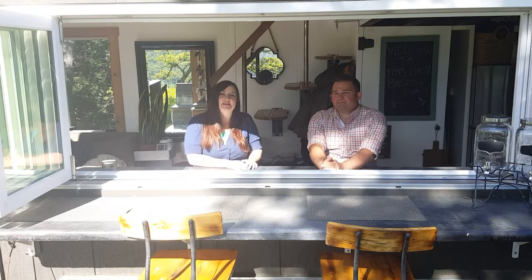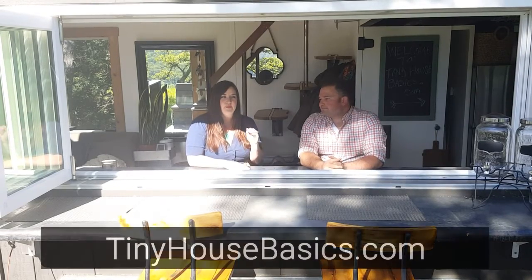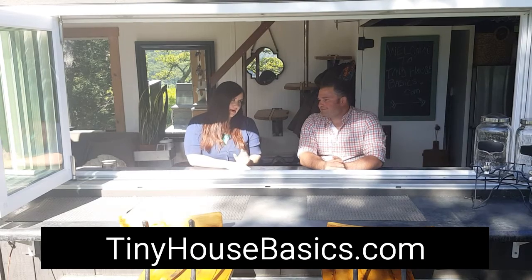Hey everyone, we're Shelly and Joshua from tinyhousebasics.com. We want to welcome you to our new YouTube series. Some of you may have seen us before on FYI's Tiny House Nation. We were on season two, episode number five, the 224 square foot entertaining abode.